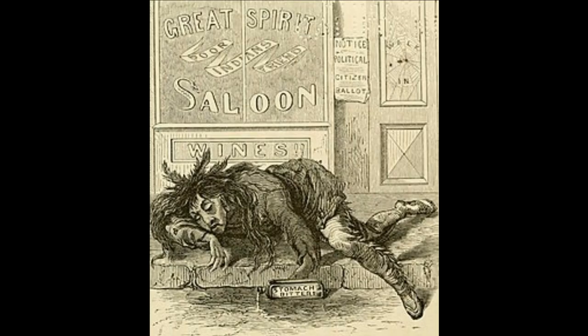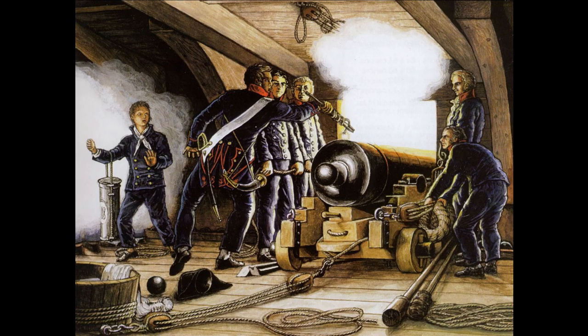The noise going on on board must have been unimaginable. The crashing of the waves hitting hard into the ship, the cracking and breaking of wood from the masts and the hull, the general panic of the crew, and above this, the deafening sound of the ship's cannons firing in distress, hoping to get the attention of other vessels.